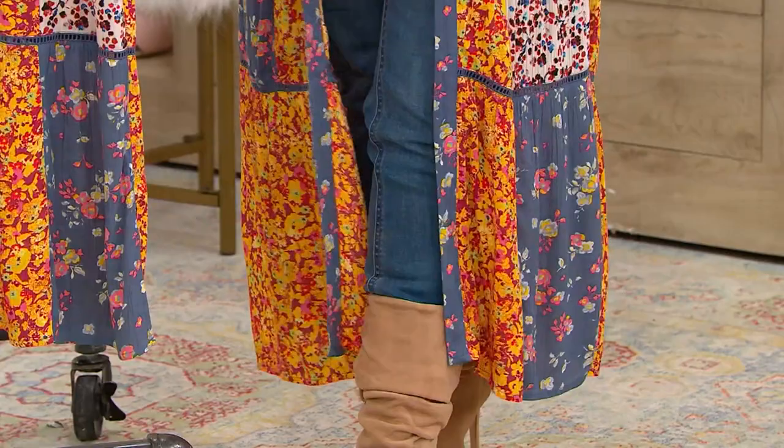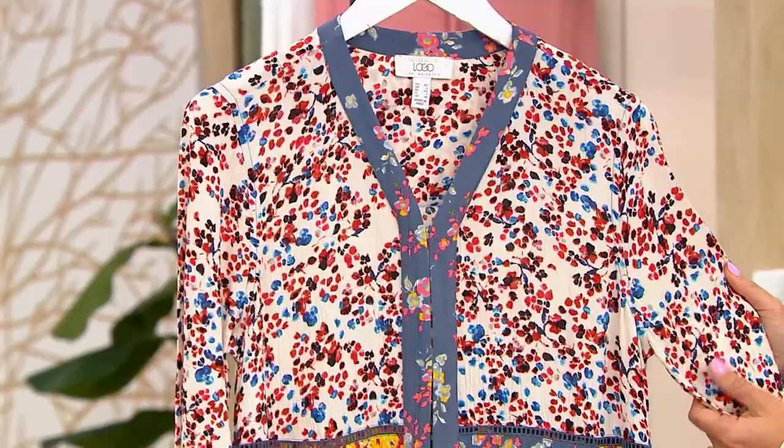It comes in one design, one color — it's Maroon Combo. And it comes in sizes extra extra small to 5X.